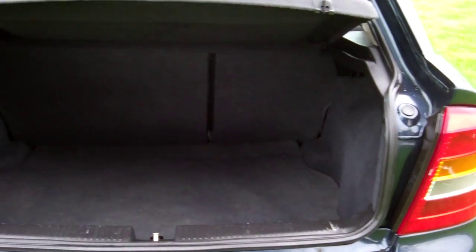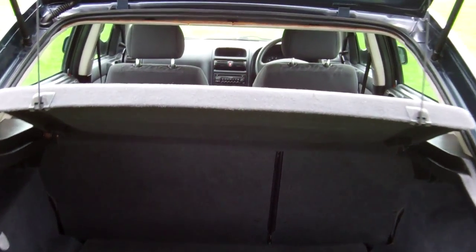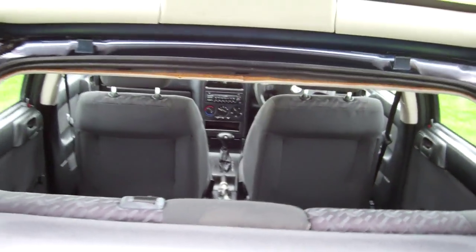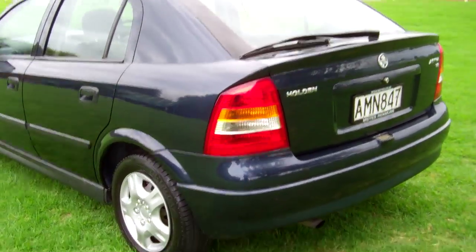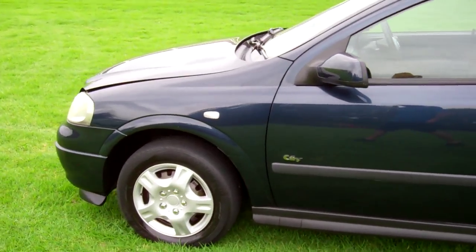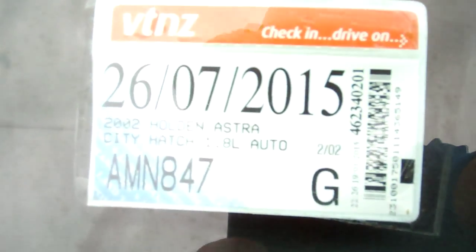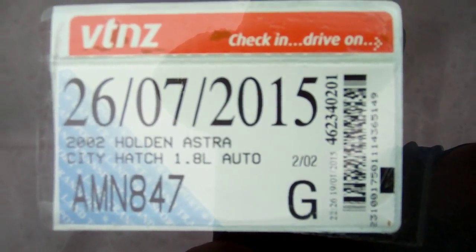Here's a good view of your rear space. This particular model has the rear parcel tray and those rear seats will fold down creating even more cabin space. Good looking in the blue colour. Registered through to the 7th month, 2015.